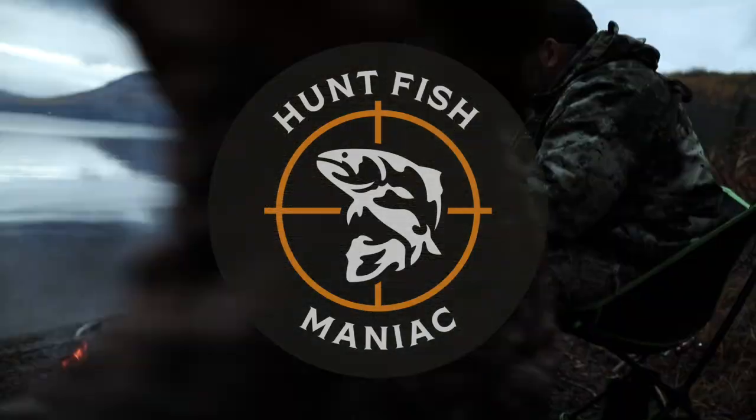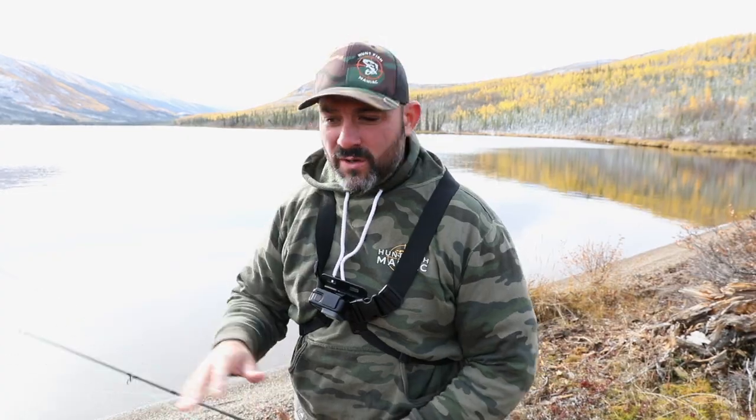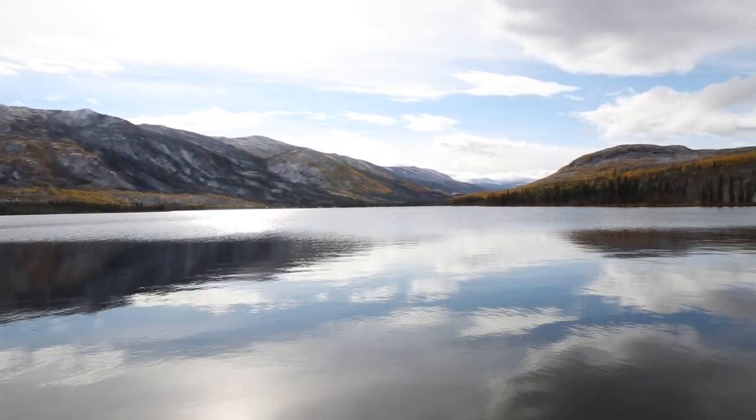How's it going guys? HuntFishManiac here again. Today I'm going to do a catch and cook for you. I'm up in the Yukon on my annual moose hunt. It's a fly-in — I'm 150 miles from the nearest road. Absolutely beautiful lake, full of lake trout and arctic grayling.